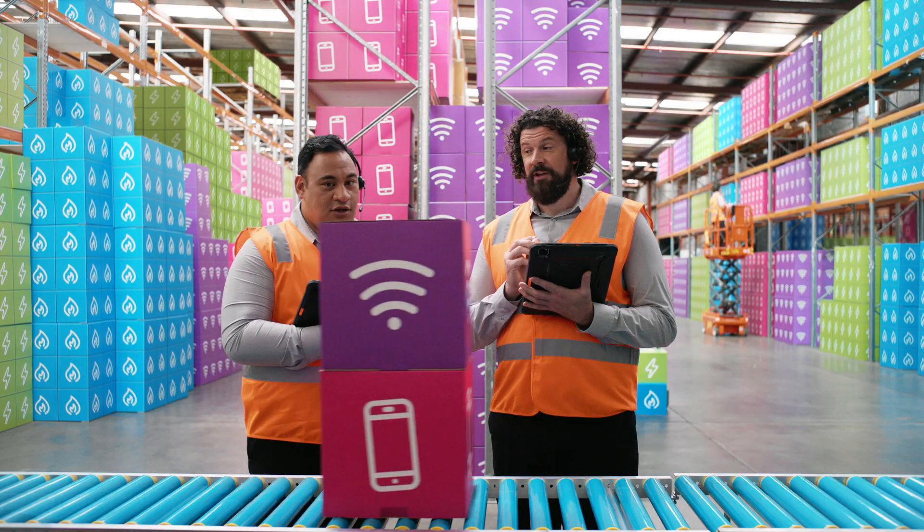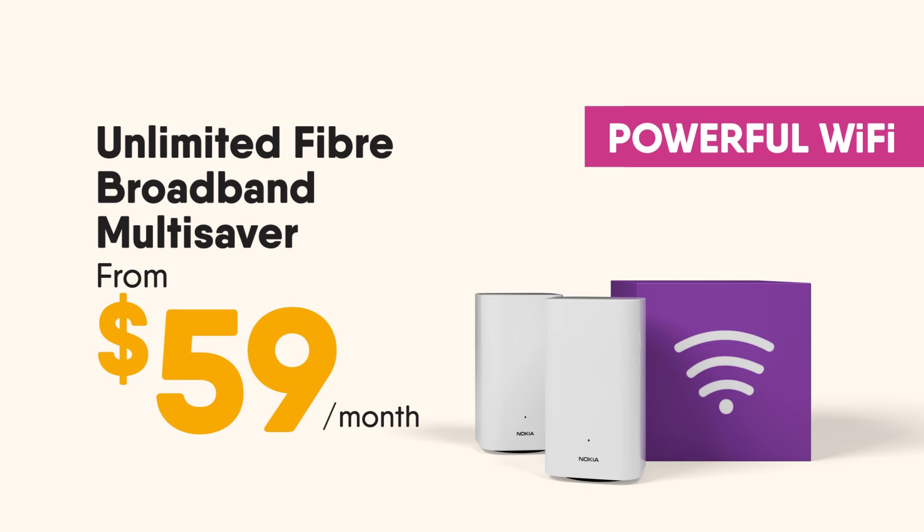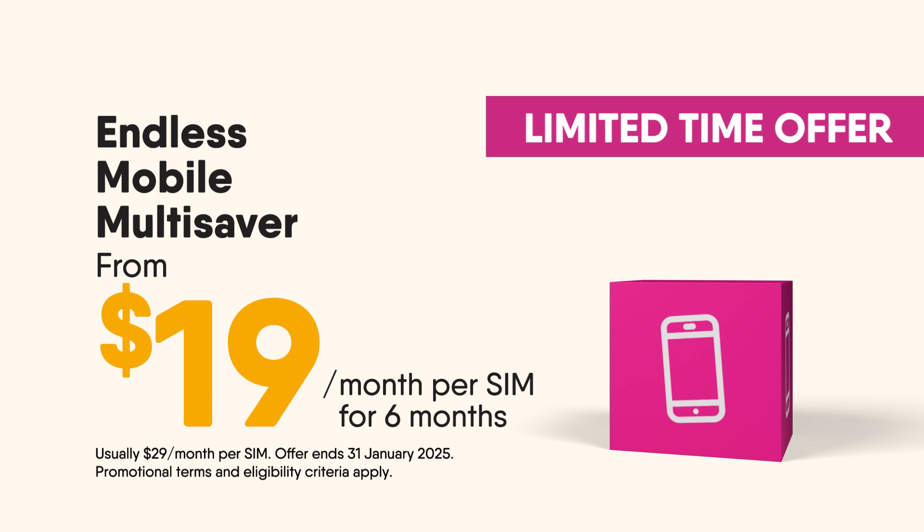This has to be our most popular multi-saver combo. Get unlimited fibre broadband with powerful Wi-Fi from just $59 a month, plus endless mobile with calls, text, and data from a super low $19 a month for six months.